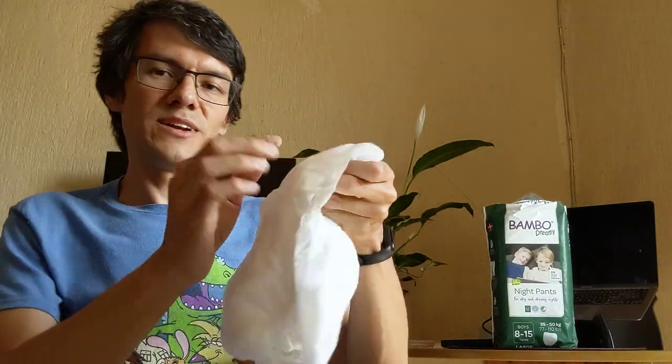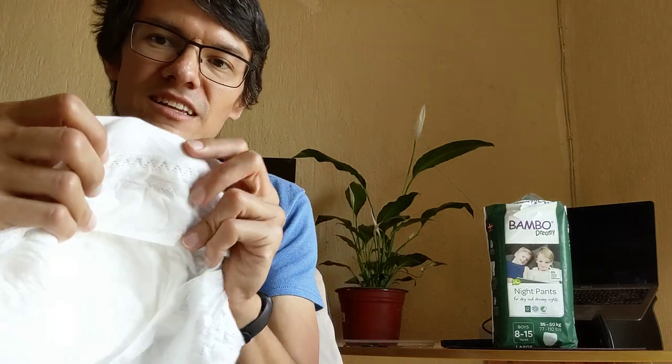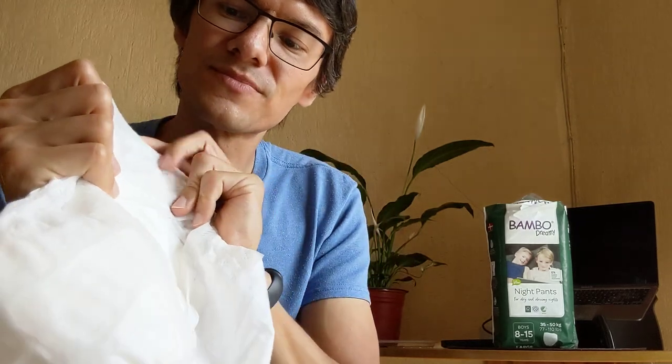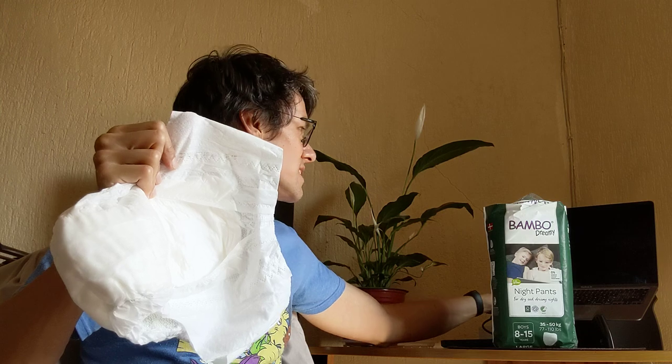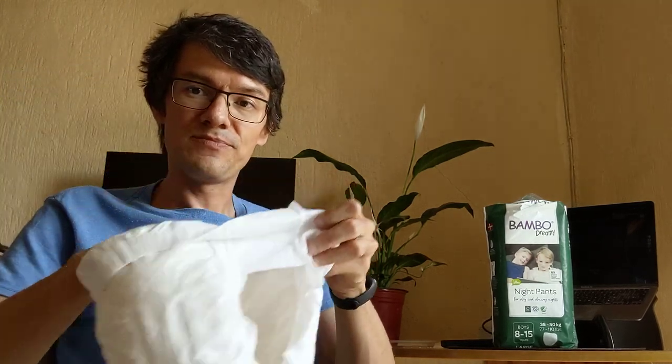You have a serial number inside — maybe the lot number for this batch of nappies. There is no wetness indicator. So that's basically all for now.